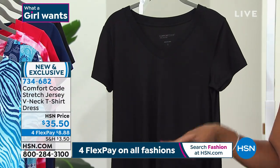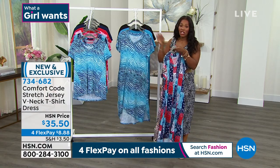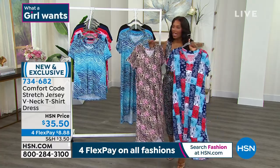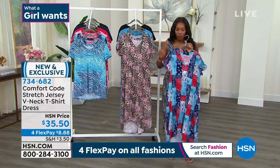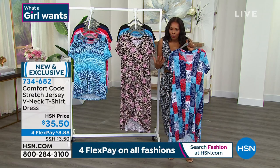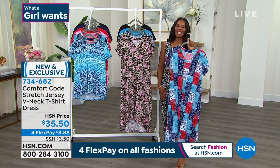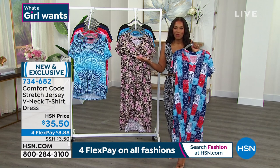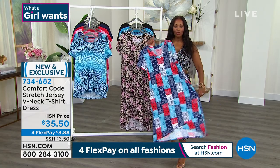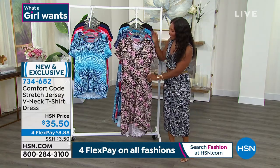I love the high-low, and I love the fact that these are not see-through. It's a comfortable piece that you're going to love. It really lives up to the name Comfort Code — it feels good on the outside and it also feels good underneath. What's touching your skin feels good too, which is why even if you fall asleep midday, you're going to be just as comfortable as when you're out and about. Item number 734682.